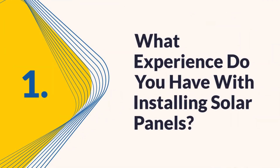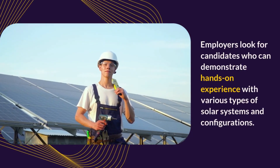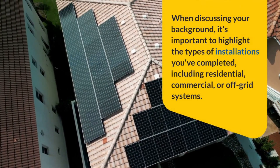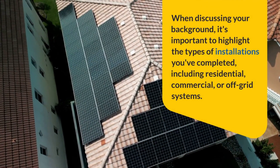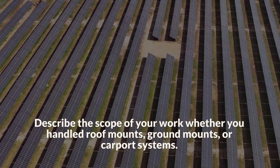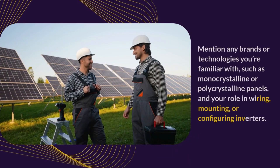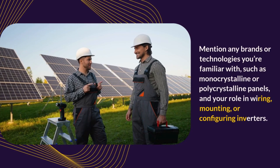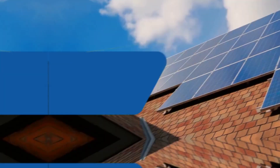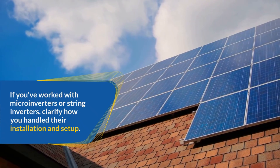Question 1: What experience do you have with installing solar panels? Employers look for candidates who can demonstrate hands-on experience with various types of solar systems and configurations. When discussing your background, highlight the types of installations you've completed, including residential, commercial, or off-grid systems. Describe the scope of your work, whether you handle roof mounts, ground mounts, or carport systems. Mention any brands or technologies you're familiar with, such as monocrystalline or polycrystalline panels, and your role in wiring, mounting, or configuring inverters. If you've worked with microinverters or string inverters, clarify how you handle their installation and setup.